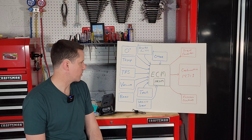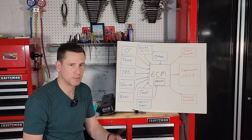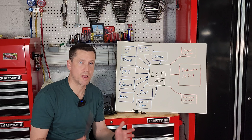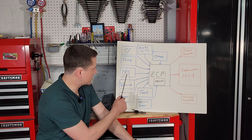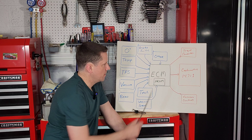Throughout this system you have various sensors. You're always going to have an oxygen sensor, a temperature sensor, some type of throttle position sensor, a vacuum sensor, and a barometric pressure sensor to detect the pressure of the outside air. You'll also have a brake switch, a tachometer, a vehicle speed sensor, and possibly a mass air flow sensor if you drive a front-wheel drive car.